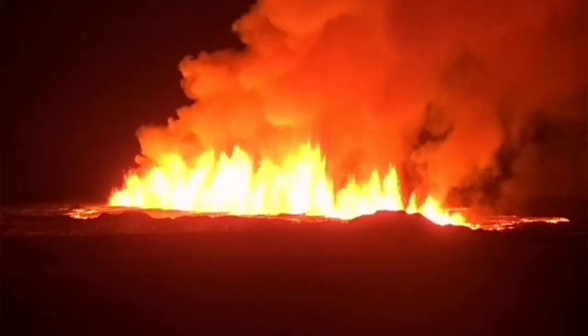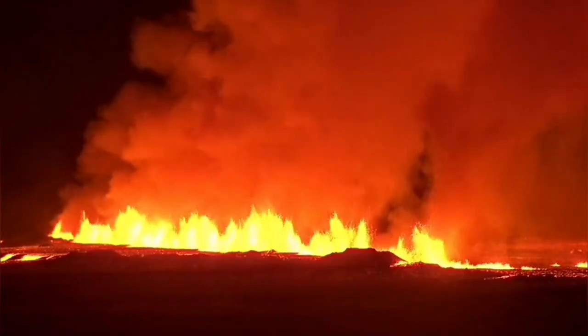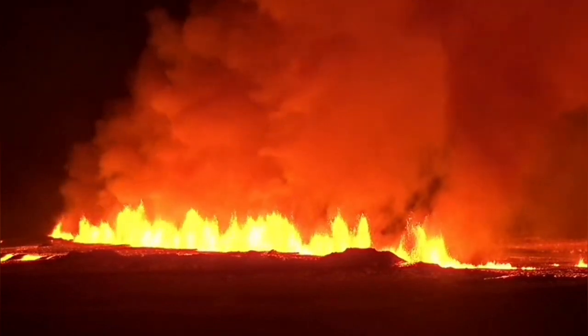When you get closer to that, you will see that this is a fire — nothing gentle about it. This is basalt molten rock coming from the mantle part of the earth. It's the most pristine material born on our planet today, and it was erupting in front of our eyes.